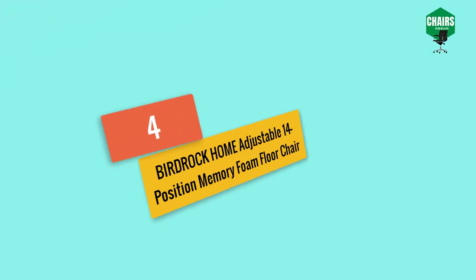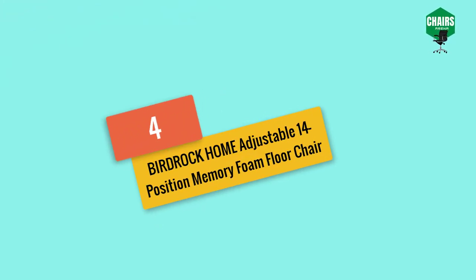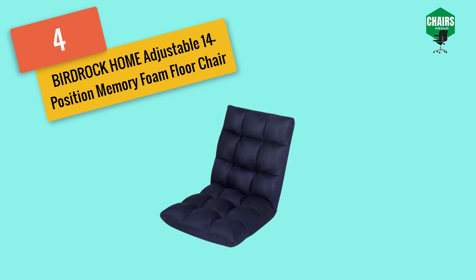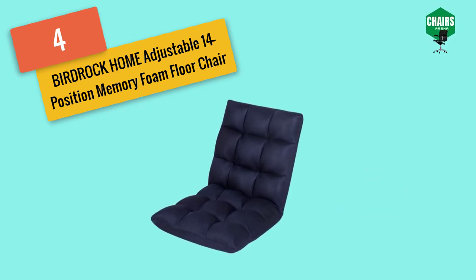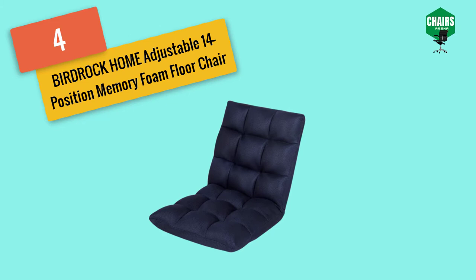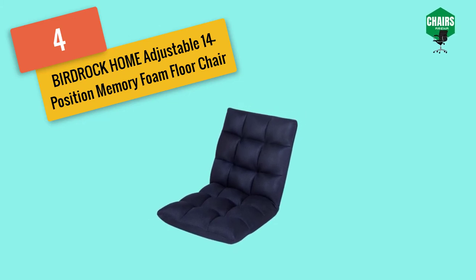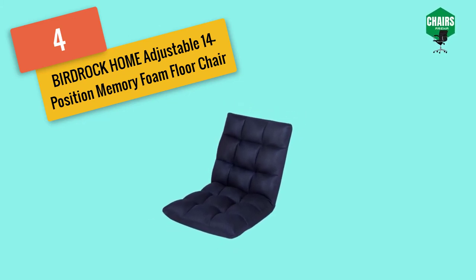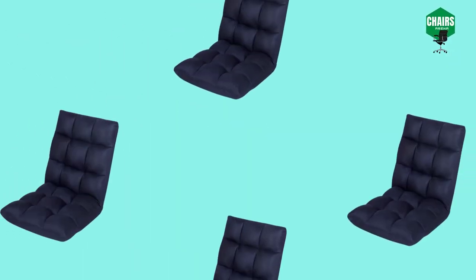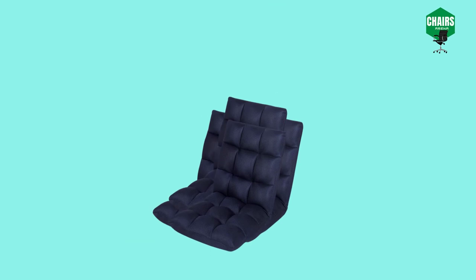Starting with number four: the Bird Rock Home adjustable 14-position memory foam floor chair. The Bird Rock best-value gaming chair is one of the most comfortable gaming chairs. It is covered with soft plush fabric and chopped memory foam that blends inside, giving it a softer look. Made of high quality material, it provides back support and keeps your whole body in a comfortable position. The seat is at floor level.